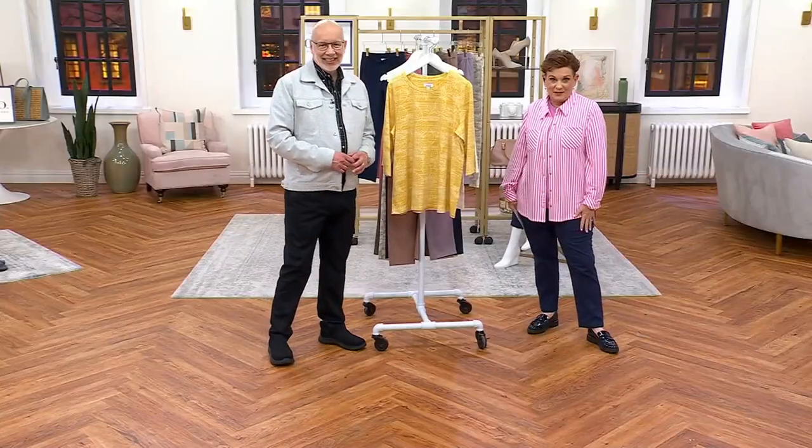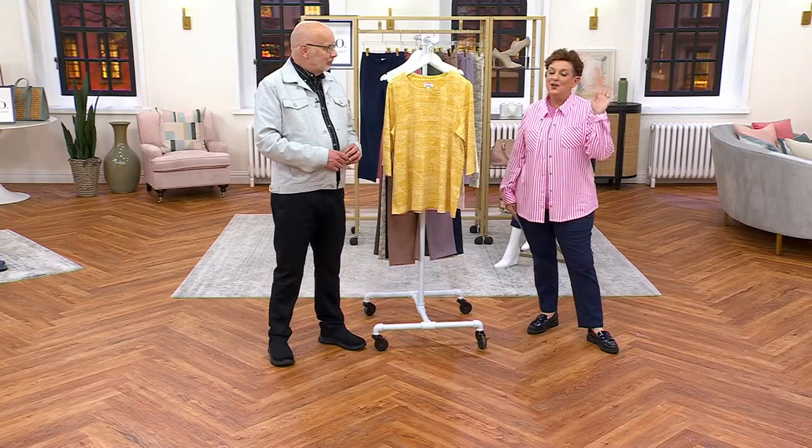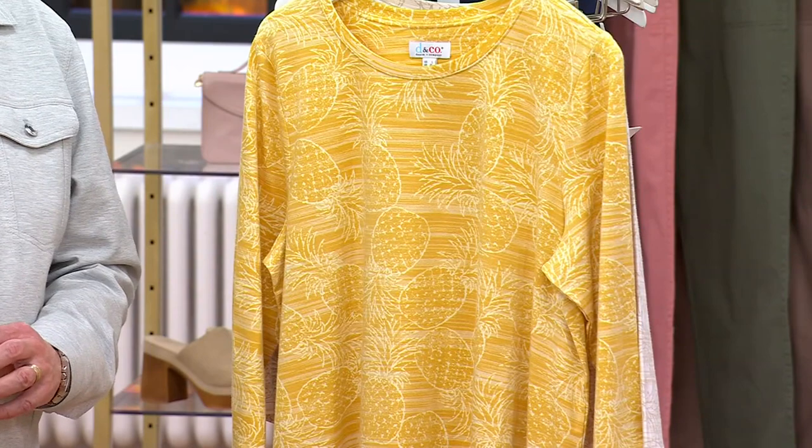Everybody could look awesome in the Today's Special Value with every single one of the tops and looks that we just saw. We are bordering now on over 5,500 pants ordered and some of our options are almost gone.